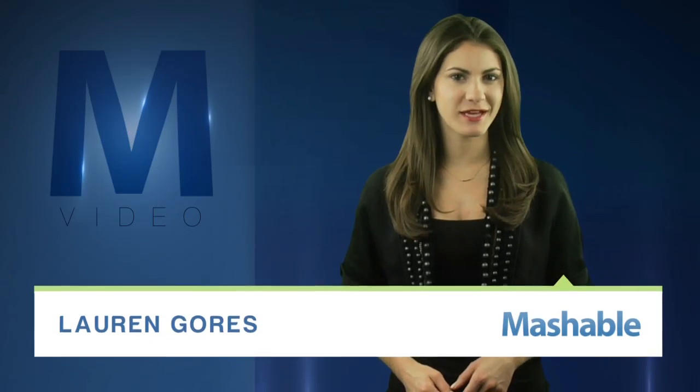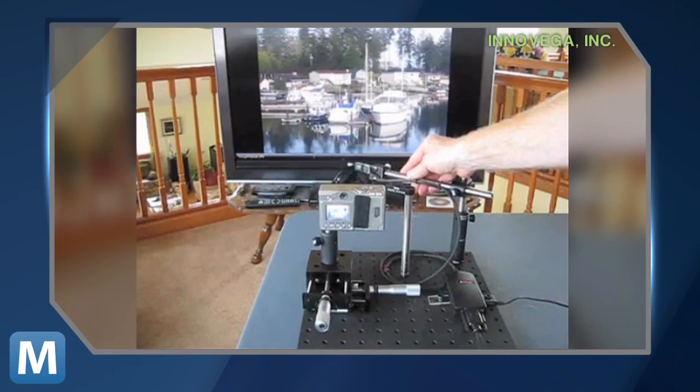For Mashable, I'm Lauren Goris. The rest of the world might be focused on Google Glass, but the U.S. government has its eyes on a different augmented reality display. For real — the Pentagon has placed an order for iOptik.